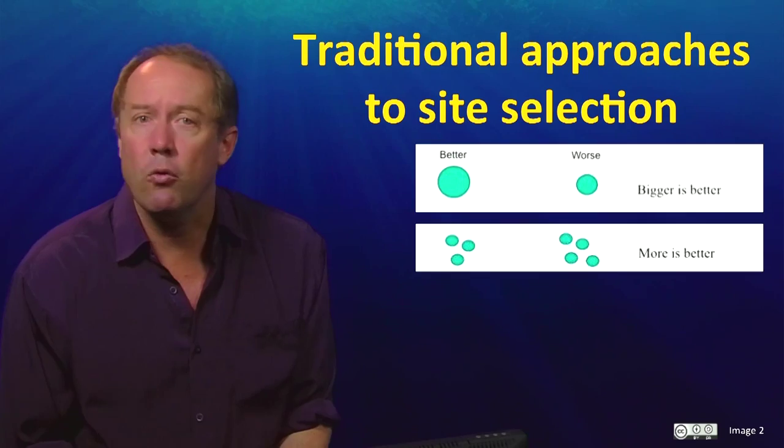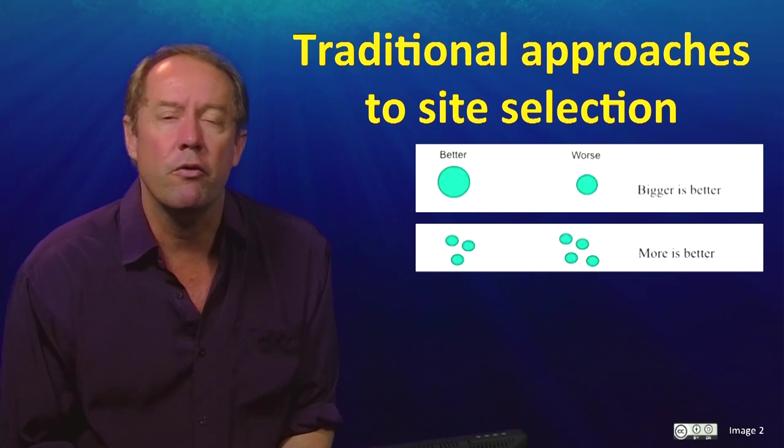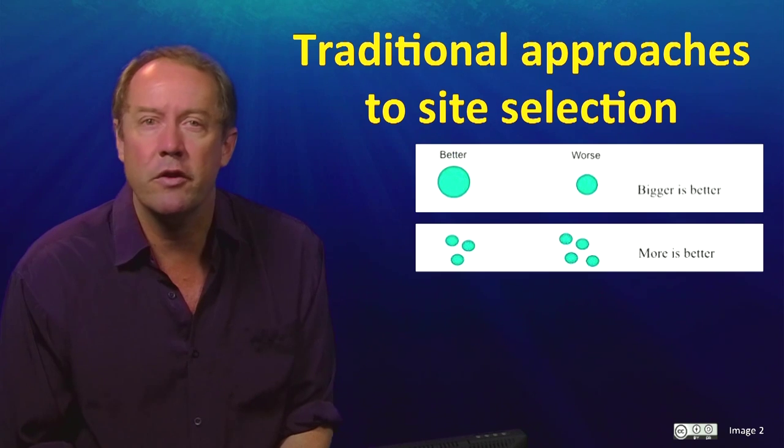Principle 2 is that, all else being equal, having more reserves is better than having few reserves — again an unremarkable insight.